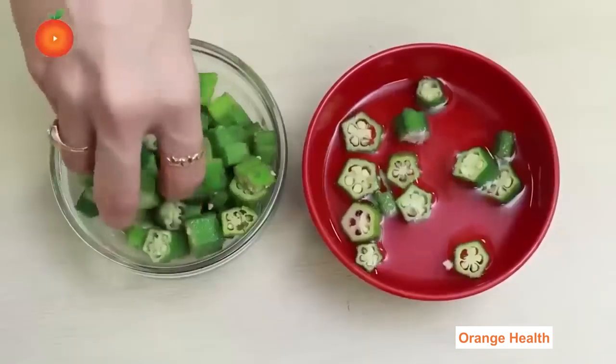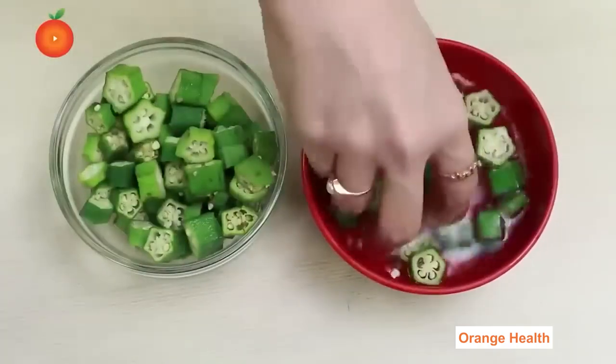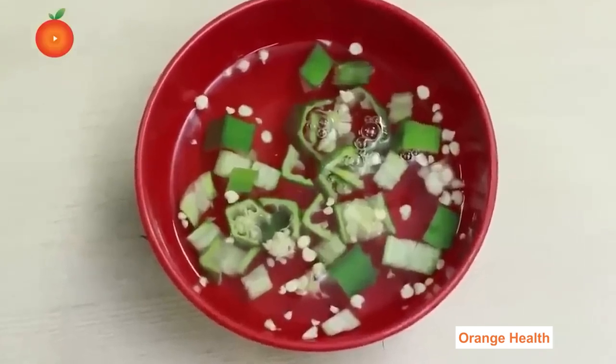Making Okra Water Remedy: Cut the ends of the okra and slit them into four halves. Add the slices into a bowl containing water and soak overnight. Squeeze the okra well — you will notice a sticky gum water. Consume this okra water on an empty stomach in the morning.